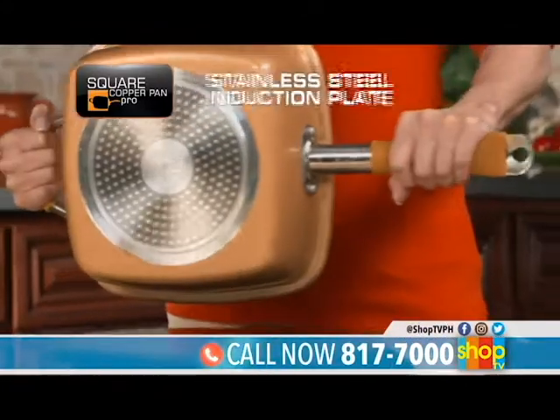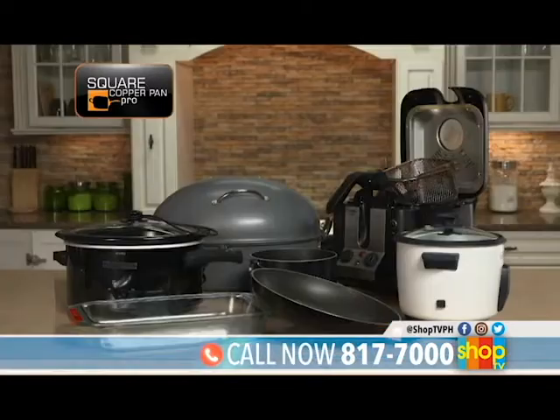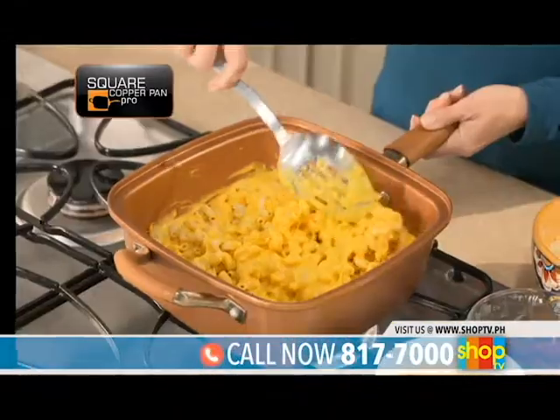Copper Pan Pro's advanced stainless steel induction plate heats food evenly on any cooking surface. Replace all your old cookware with just one pan.